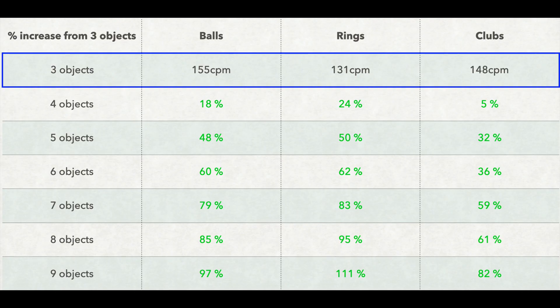When going from 3 to 9 objects, I almost double my CPM with balls, and I almost double my CPM with clubs. But I get more than double the CPM with rings. The main reason isn't that my 4 to 9 ring patterns are that fast — it has more to do with the fact that my 3-ring pattern is that slow.